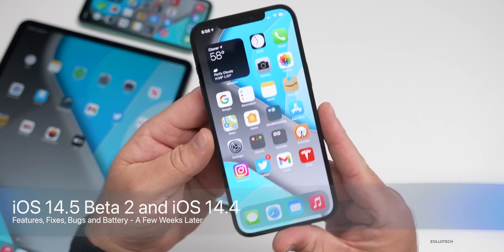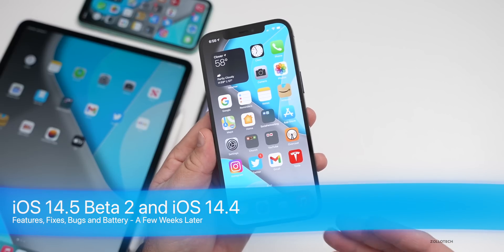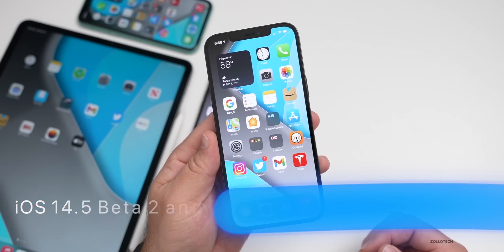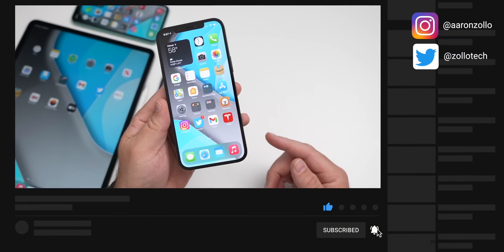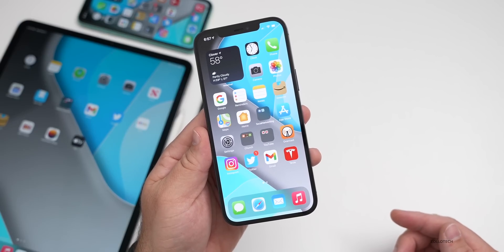Hi everyone, Aaron here for Zollotech. iOS 14.4 and iOS 14.5 beta two have been out for a minimum of two weeks, and longer with 14.4. I wanted to talk about the overall experience, when to expect the next update, some bugs and issues, and more. But first I wanted to talk about one additional feature I hadn't mentioned in previous videos.